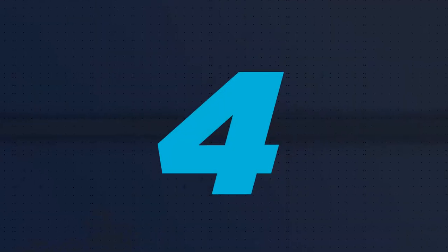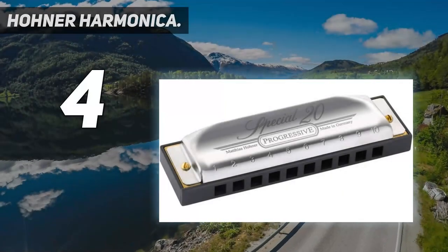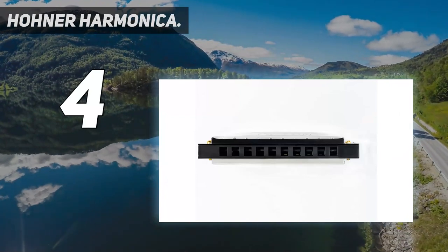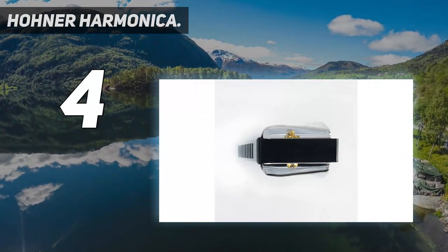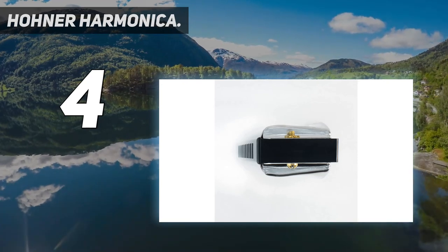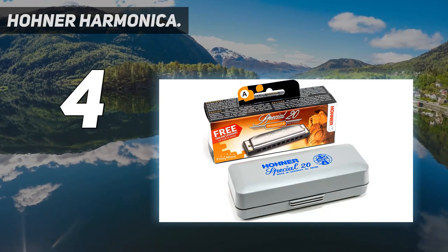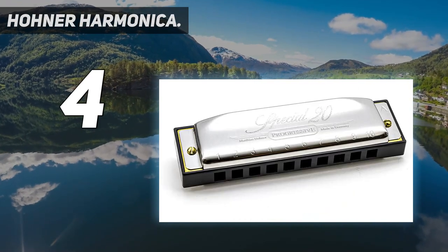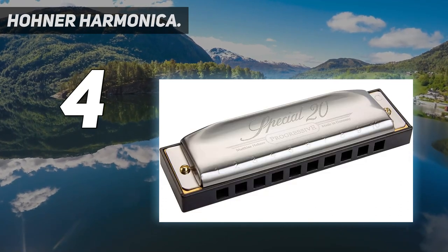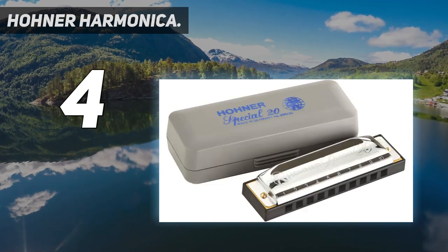Coming at number 4: the Hohner Harmonica. This has been the top choice for many veterans in the music industry like John Popper. This particular brand features an airtight design as well as recessed reed plates which make it pretty responsive. The comb is made of plastic which makes it pretty durable. Users can expect it to be durable, with little tendency to wear and tear since the effect of moisture is reduced.